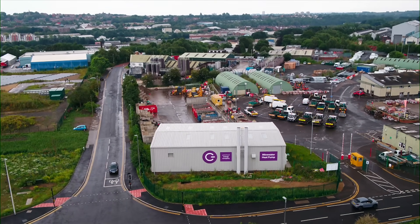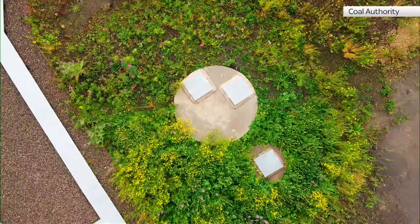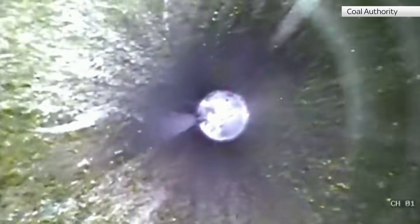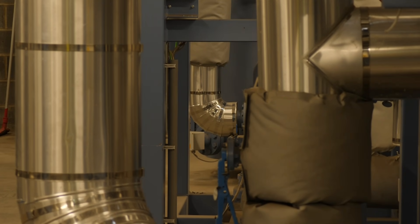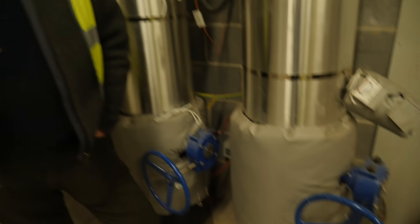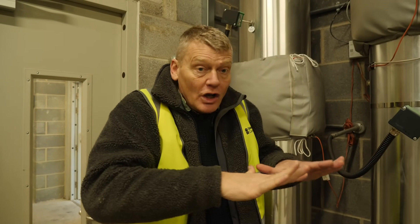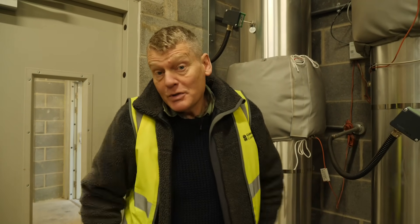Further along the seam in Gateshead, they've already put warmer mine water to good use. By drilling down 150 metres, they've tapped into the tepid mine water. It's then pumped back above ground, where heat pumps — partly powered by an on-site solar farm — raise the temperature further. The water in these pipes has been heated by the mine water, and it goes out through a large local plumbing system to heat homes and businesses.